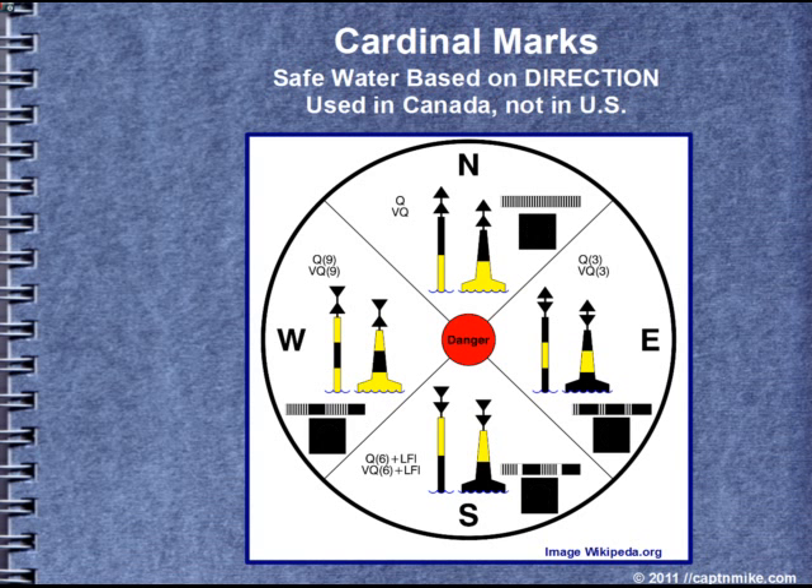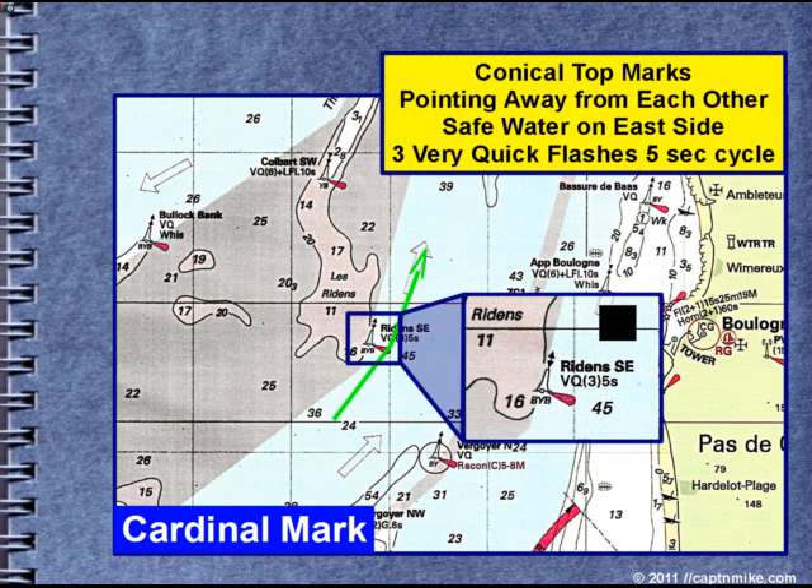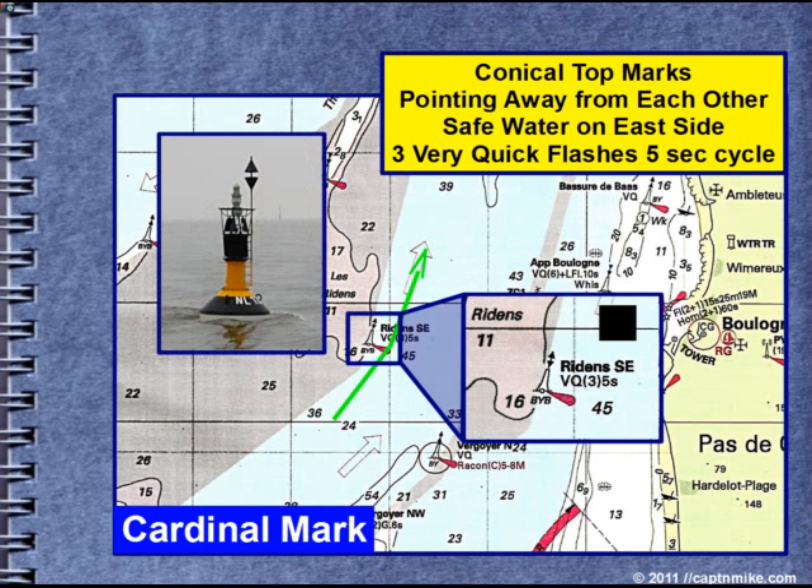Cardinal marks provide safe water based on the direction you have to pass the aid to navigation. These are not used in the U.S. — they are used in Canada a little bit and in Europe quite a bit. Based on the top part, the conical marks have distinct color patterns. They may be a spar or a pillar, and each has a specific light flashing pattern. For example, with red and east cardinal: the conical top marks pointing away from each other indicate that safe water is on the east side, with three very quick flashes in a five-second cycle. If you forget, having the chart helps you keep things in proper context.